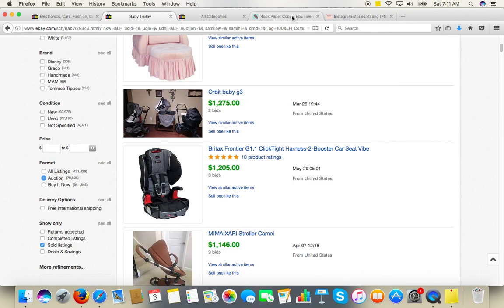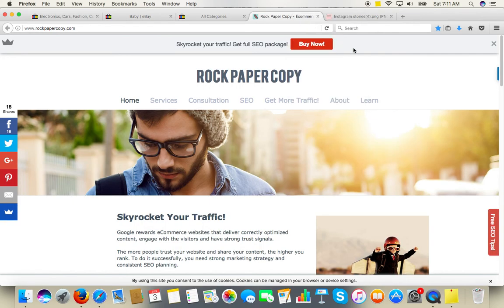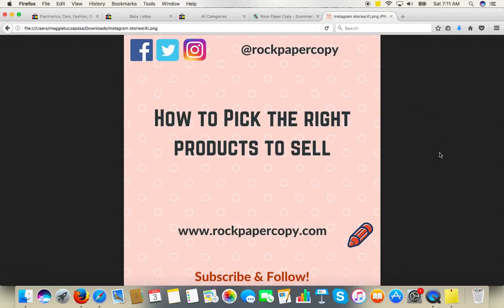I hope you found it useful. This guide was brought to you by Rock Paper Copy, and you can find us on www.rockpapercopy.com. We can help you with search engine optimization, market research, website redesign, and getting more relevant traffic through social media marketing. If you liked this video, please subscribe and like, and follow us on social media at rockpapercopy. Thank you so much. Bye-bye.